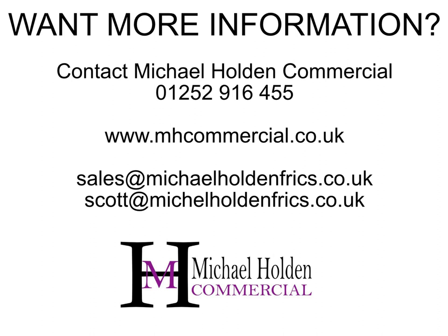You may also wish to email sales@michaelholdenfrics.co.uk or scott@michaelholdenfrics.co.uk.